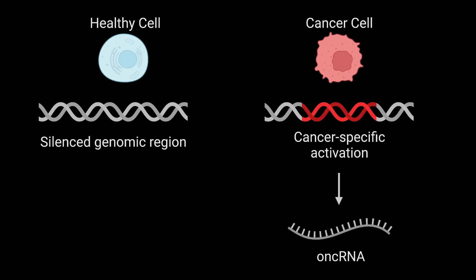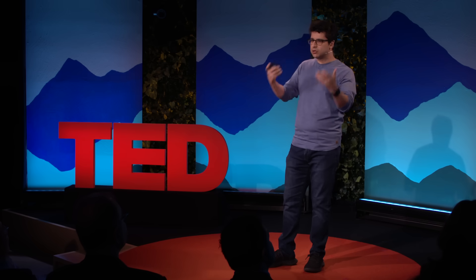Basically, parts of the genome that are normally silent and inactive in healthy cells become activated in cancer. And a direct consequence of this activation is the birth of a new kind of RNA — one that we only see in cancer, but not really in healthy cells.